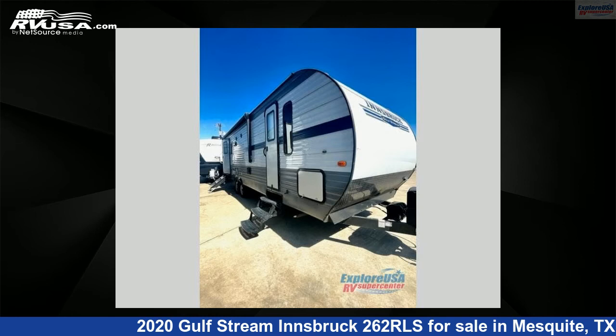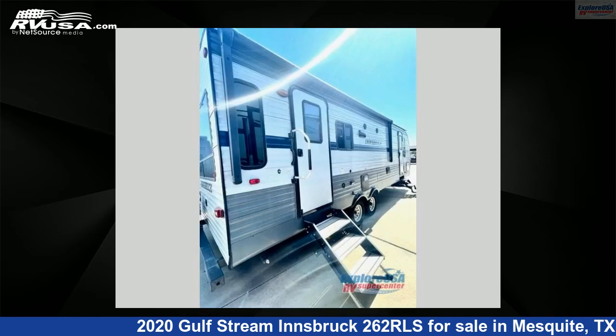This used Gulfstream is 31 feet 0 inches in length and features one slide-out, sleeps four, and 51 gallons fresh water capacity.